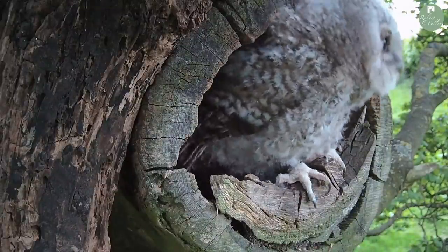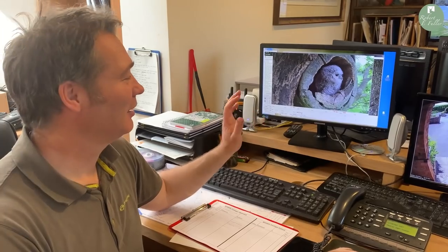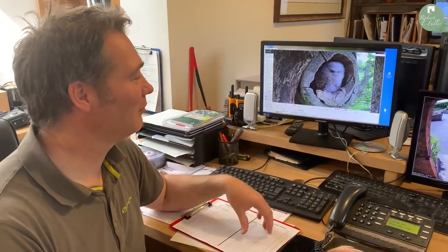Eric is right on the edge of the nest box now — and that's it, he's gone, he's fledged. That's really good news. It's going to be really good weather tonight, so hopefully our wild tawny owls will hear him calling and go and feed him. It's just Ernie to go now.